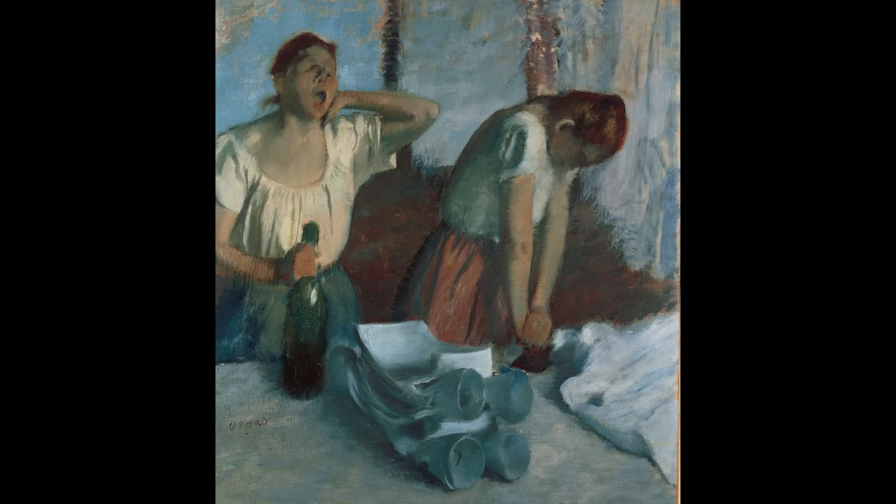Taking the time to explore a single artwork like this one in depth can help us to better understand and empathize with people in very different circumstances from our own, allowing us to acknowledge our shared humanity in the face of external differences.